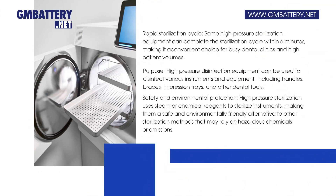Rapid sterilization cycle: some high-pressure sterilization equipment can complete the sterilization cycle within 6 minutes, making it a convenient choice for busy dental clinics with high patient volumes.